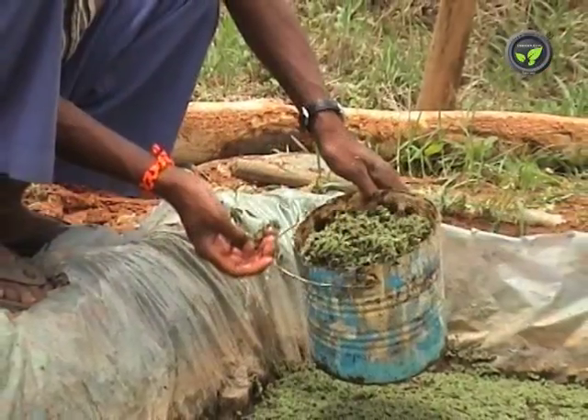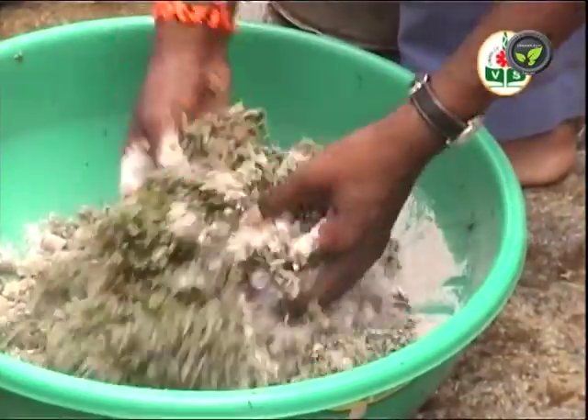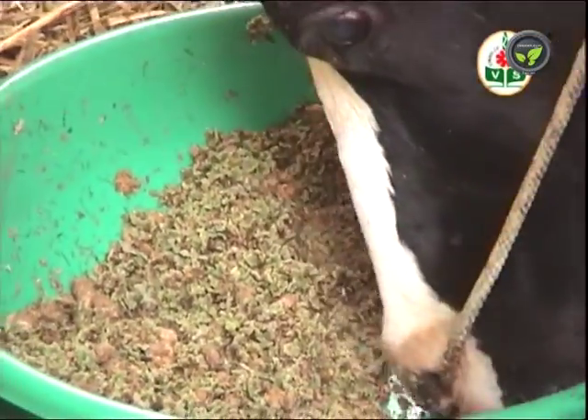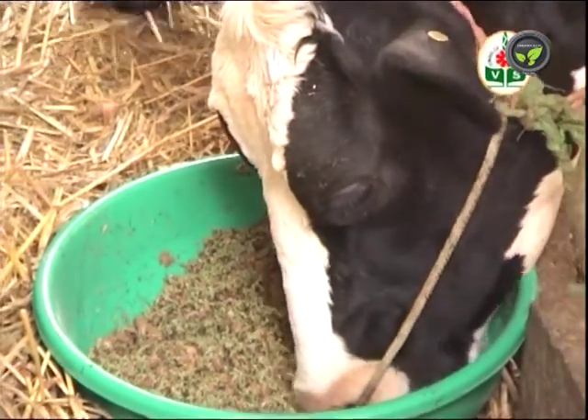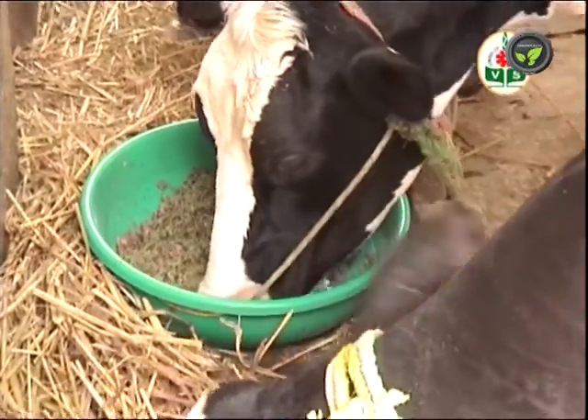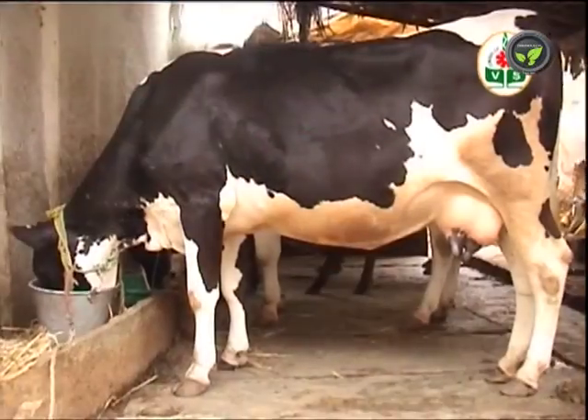Collect Azola from the pond, wash it with clean water, and mix it with cattle feed before feeding to the animals. Azola may be fed to an animal 2 to 3 kilograms a day. It improves milk yield and reduces dependence on commercial cattle feed.